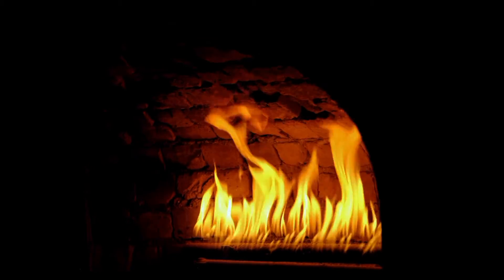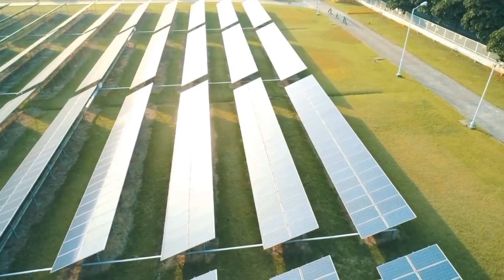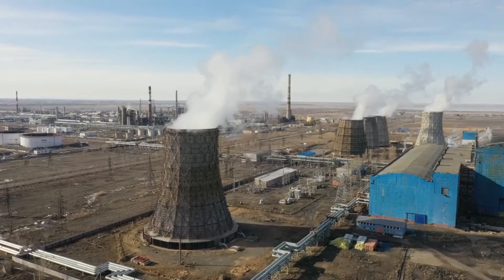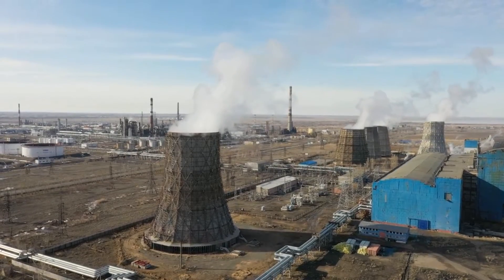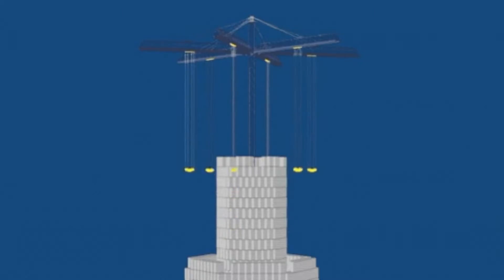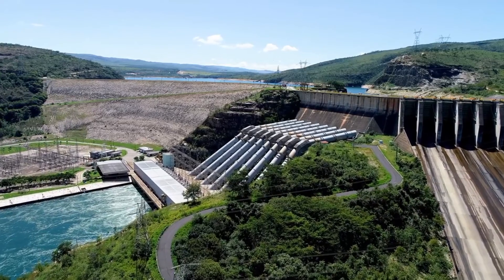Thermal energy storage is one of the cheapest storage options for the 100% renewable grid of the future. The costly part has been converting the heat back into electricity to return to the grid. So why not just sell the heat itself? The problem of how to store carbon-free energy is being tackled by two startups very differently — not just tinkering with new or improved batteries, harnessing gravity, or pumping air or water, but instead storing up heat.